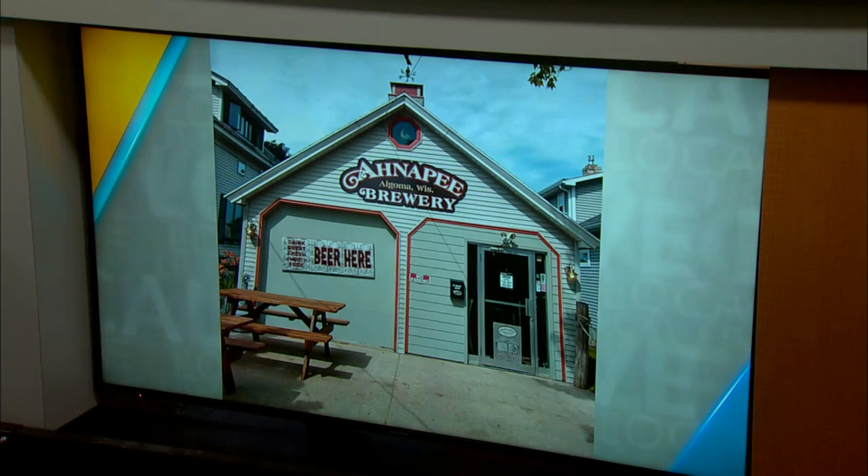Welcome back. Our Brewery of the Month will have you enjoying a sip in the garage. It's Anna P. Brewery in Algoma and soon to be Suamico. Nick is here to show us a little bit of what's on tap.